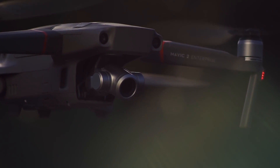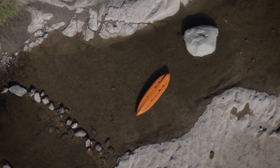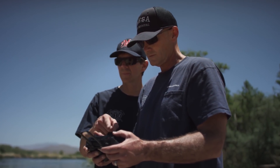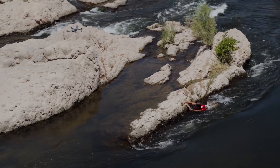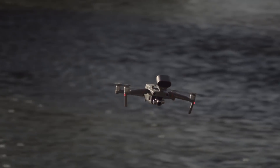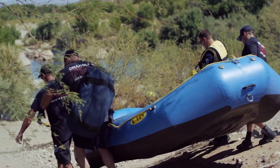The zoom lens on the Mavic 2 Enterprise is definitely beneficial to us. There are certain situations where it may be risky to fly the drone too close. The loudspeaker allows us to provide a means to communicate with them quickly and tell them what you want them to do. This is the Mesa Fire and Medical Department. Remain calm, help is on the way.